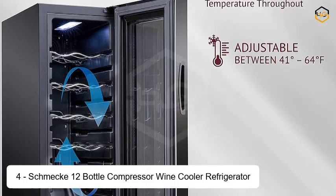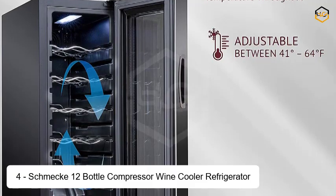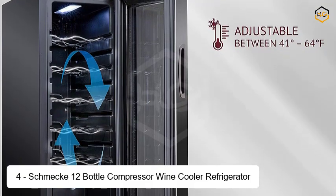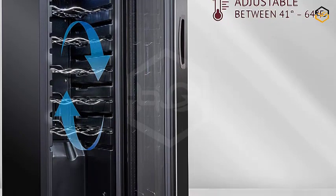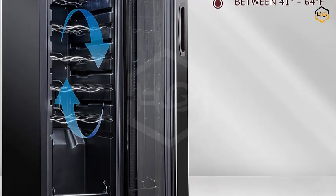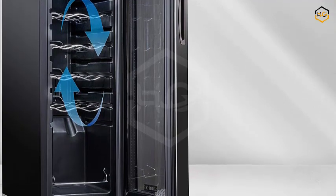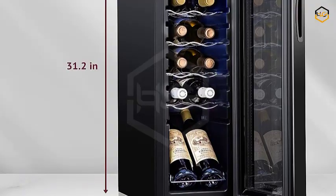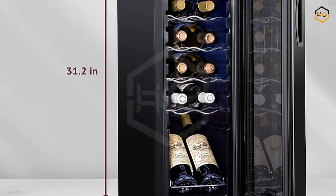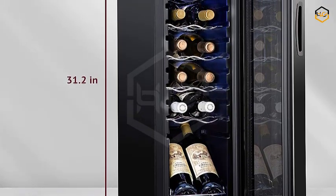At number 4, we have the Schmick 12 Bottle Compressor Wine Cooler Refrigerator. This is a sleek and functional addition that caters to the discerning tastes of wine enthusiasts. Finished in sophisticated black, it provides an elegant solution for storing and preserving your treasured collection of reds, whites, champagnes, and sparkling wines.